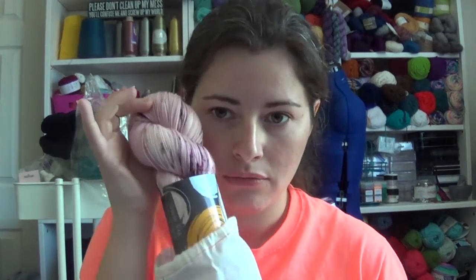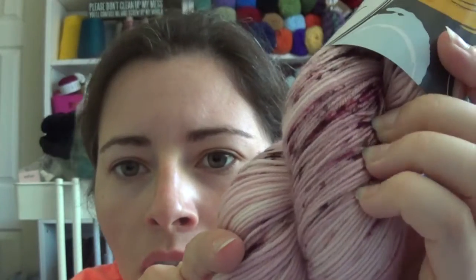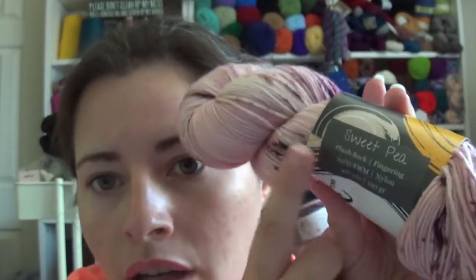But oh my goodness, the yarn is beautiful — I can't believe I don't remember this one! Look at that — it's a dusty pinky mauve with some dark purpley pink speckles. These would make gorgeous socks, absolutely gorgeous. This is the color Sweet Pea on the Plush Fingering. It's an 85/15 superwash merino nylon — 85% merino, 15% nylon — with 437 yards and 100 grams. Just beautiful.